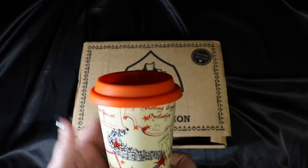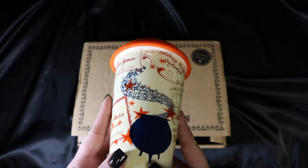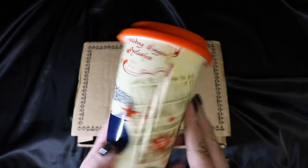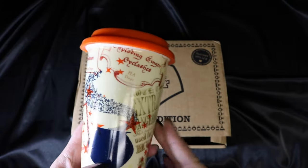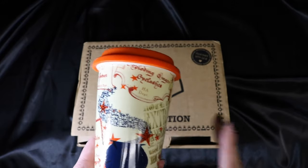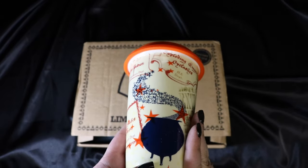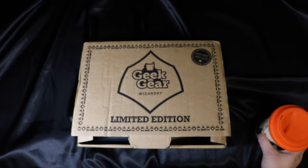I kind of wish it was a little bigger - for those of you who are Starbucks people, I'm a venti kind of girl and this is more of a grande. But yeah, this is super cute. Like I said, I almost bought this - it literally was in my cart and I was like, no, I have a lot of travel mugs, I don't need another one. But I'm super excited that I got it now, because I would have been mad if I'd already ordered it and gotten a second one.